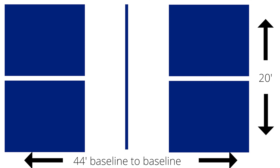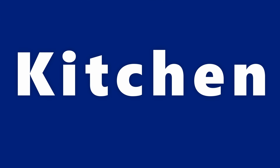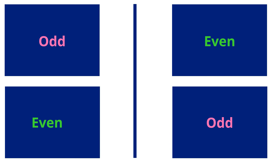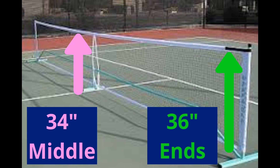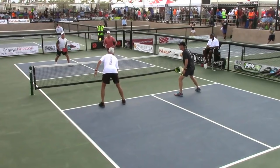Pickleball is played on a court with the same dimensions as a badminton court — 44 feet long and 20 feet across. There's a section called the non-volley zone that extends from the net 7 feet on each side, lovingly referred to as the kitchen. The right side of the court is the even side and the left side is the odd side. The net measures 34 inches in the middle and 36 inches on each end.